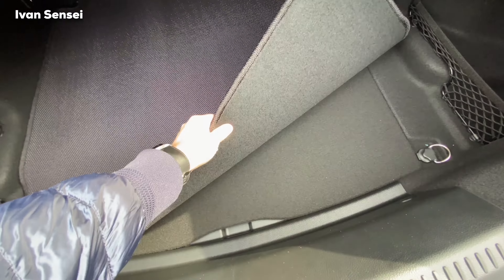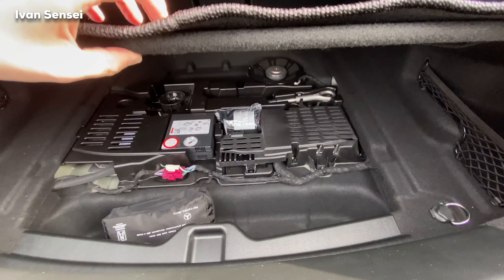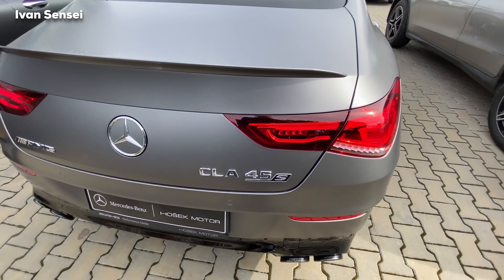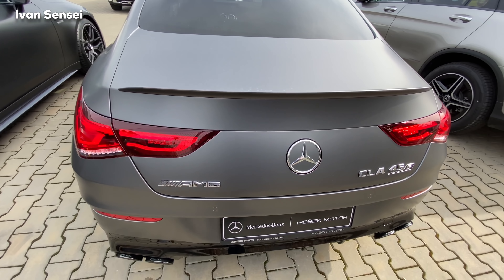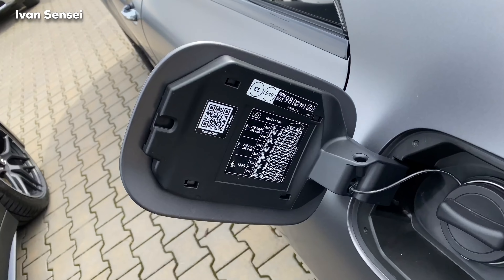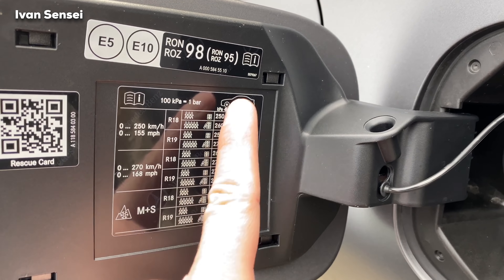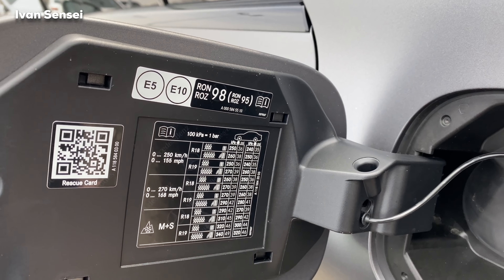In the boot we have a cover from the dealer, and here is the tire kit and subwoofer. On the right side you can see CLA 45S, in the middle Mercedes, and on the left side AMG. If you press here you can check the tire pressure, and we can also see the top speed of 270 km/h — 168 miles per hour. The recommended fuel is 98 octane or more, ideally 100 octane.